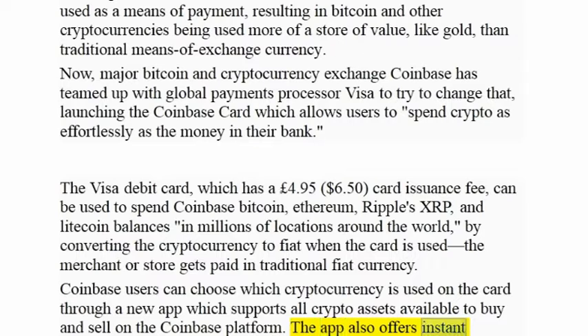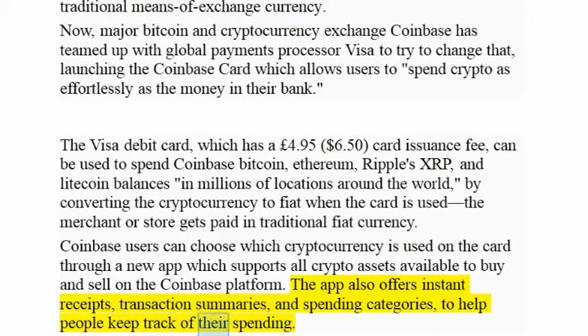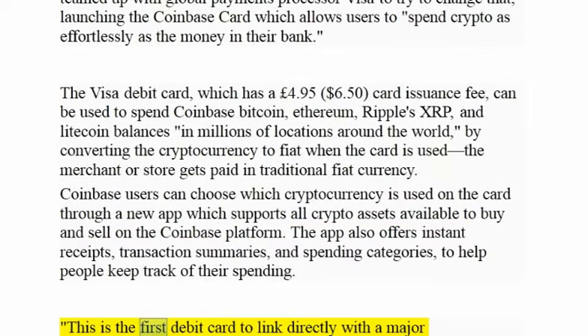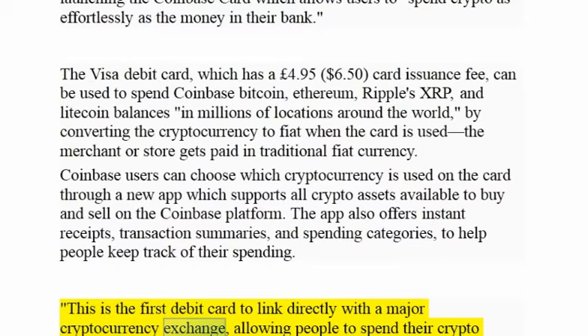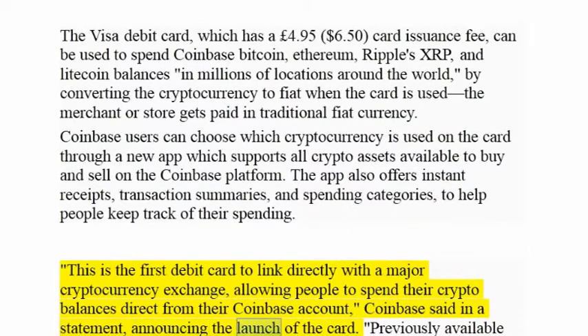The app also offers instant receipts, transaction summaries, and spending categories to help people keep track of their spending. This is the first debit card to link directly with a major cryptocurrency exchange, allowing people to spend their crypto balances direct from their Coinbase account, Coinbase said in a statement announcing the launch of the card.